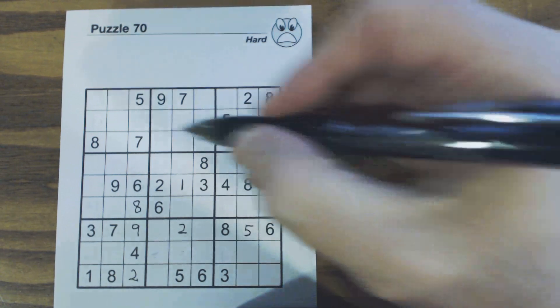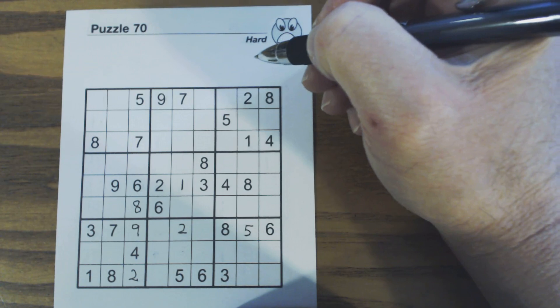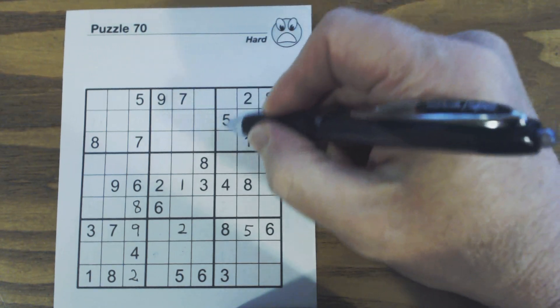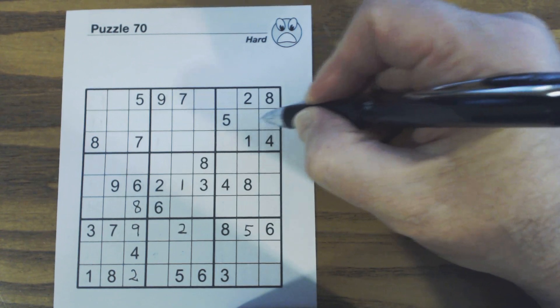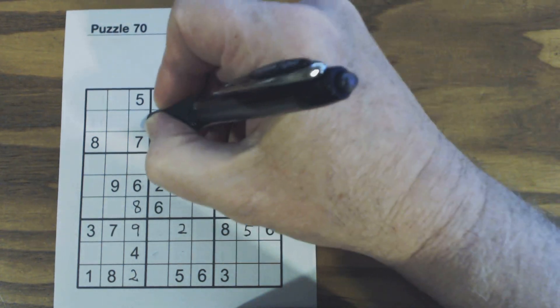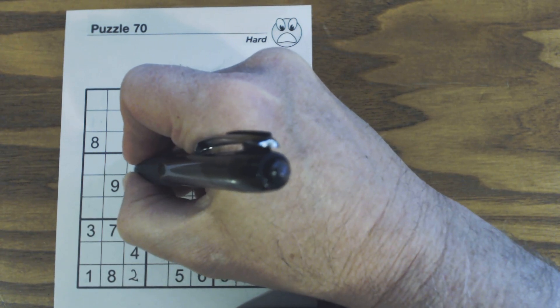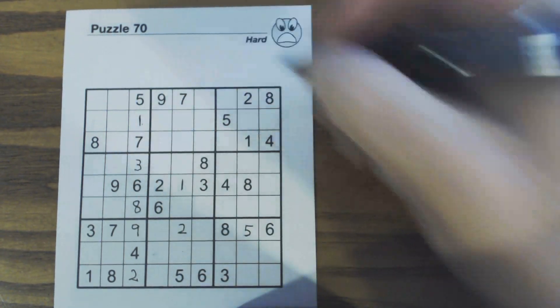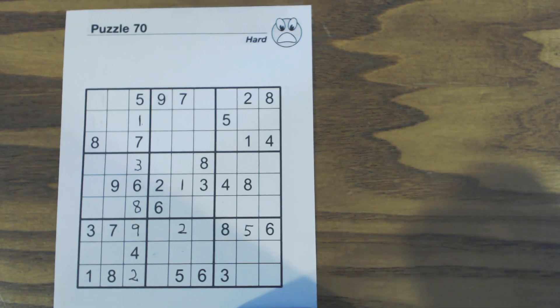Now we can't solve these one-three twins yet — or can we? If you remember this T pattern, and we've got a three here with ghost threes right there, so we know that can't be a three — that's a one, and there's our three. Now you can start seeing how powerful twins and triplets are in solving these more difficult puzzles.